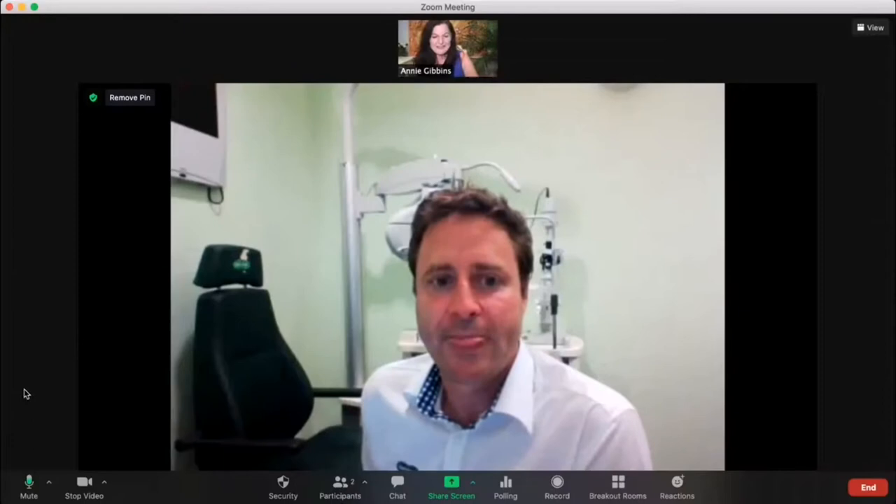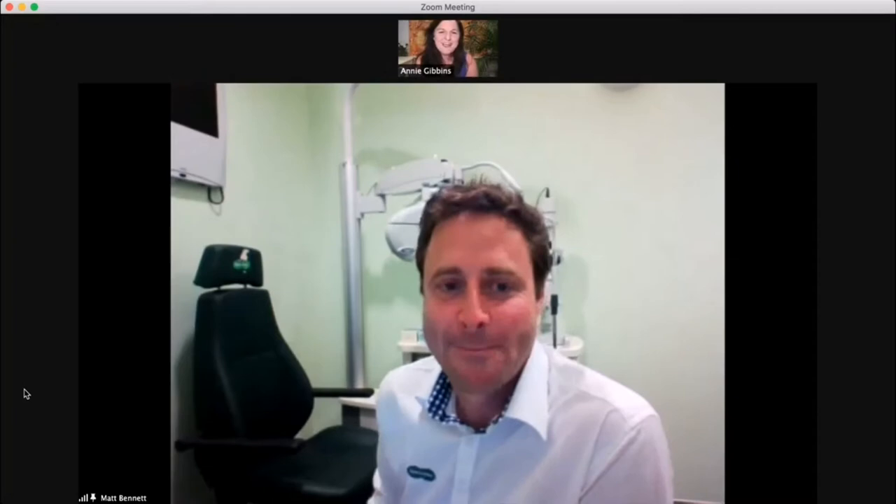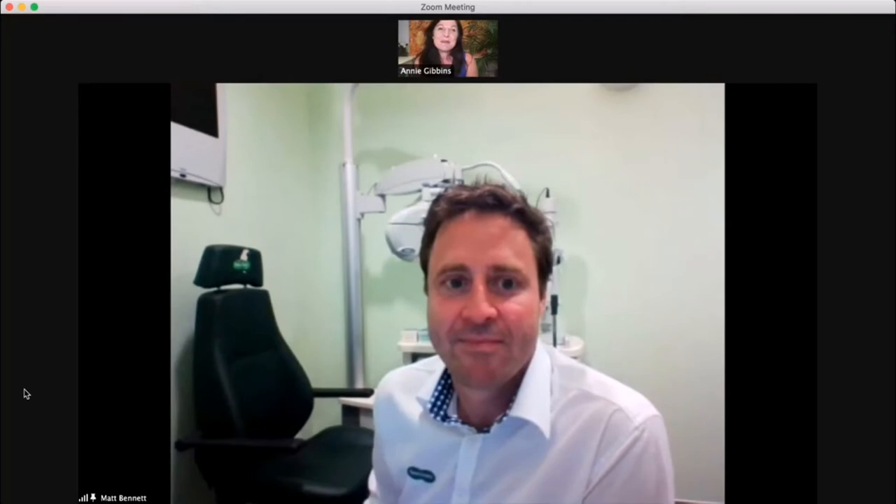Hello everybody, hopefully you can see me here. It's Annie Gibbons here from Glaucoma Australia and today I have the delight of interviewing optometrist from Hobart, Matt Bennett. Welcome Matt. Today we are going to be chatting about visual field tests. They're one of those frustrating parts of having glaucoma. No one seems to like the visual field. So how about you start telling me what visual fields are? Why do we actually have visual fields?